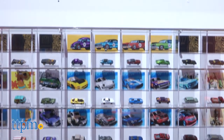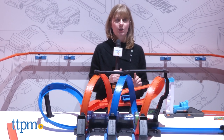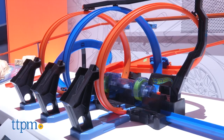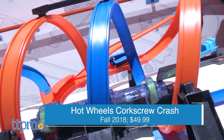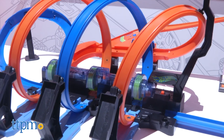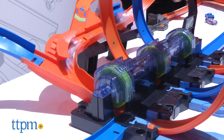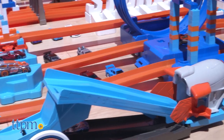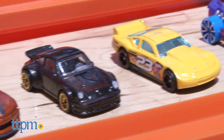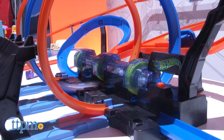Now I'm over at Hot Wheels, celebrating its 50th anniversary. They're not stopping at just 50 years — they've got a brand new set called the Corkscrew Crash. There is a corkscrew in this track set, and it comes with one car. As we all know with Hot Wheels, it's all about the smashing and crashing action, so you'll want to add more Hot Wheels cars. You can also add this to other Hot Wheels track sets you already own to build out your own Hot Wheels universe.